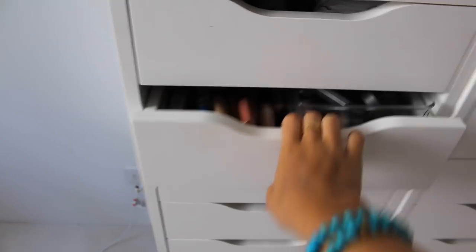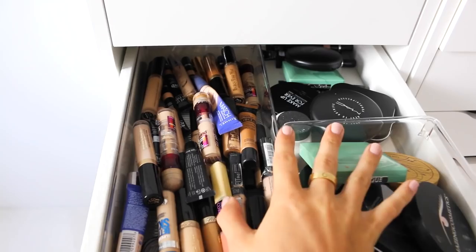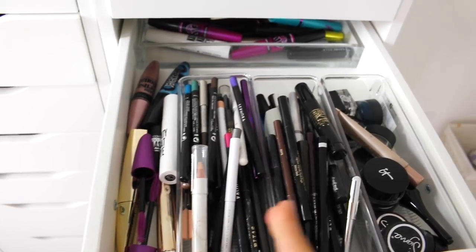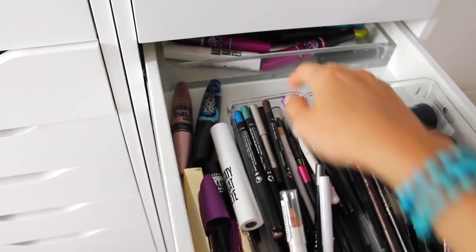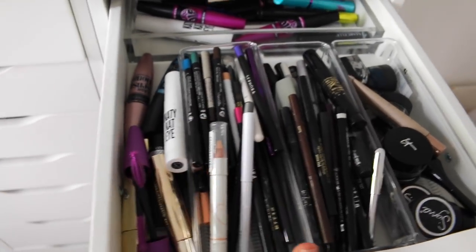In this drawer, I keep all my concealers right here and then all my powders. Over here, I keep eye pencils, liquid liner, and then gel. I also have all my drugstore mascara in here — it was kind of overflowing so I pushed it to the side a little bit.